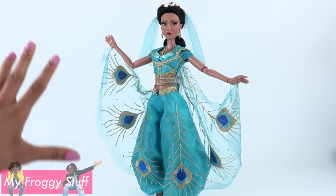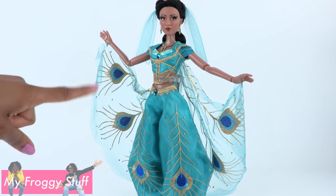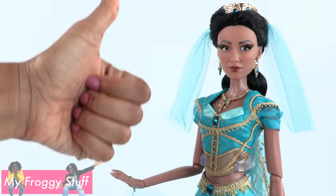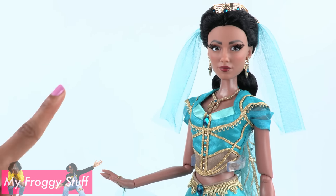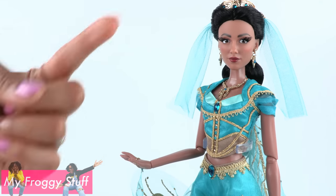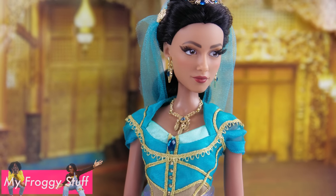Aladdin is one of my all-time favorite Disney movies. This was definitely a must-have for my collection. Thank you for joining us while we took a look at the Disney Store limited edition Princess Jasmine. Like, comment, share, and subscribe. Don't forget to ring the bell and follow us on Instagram at MyFroggyStuff and TheFrogVlog. We will see you next time for another Unboxed Daily. And that's our collection for now.